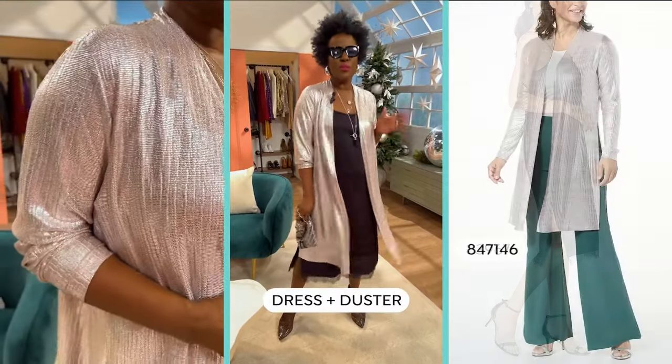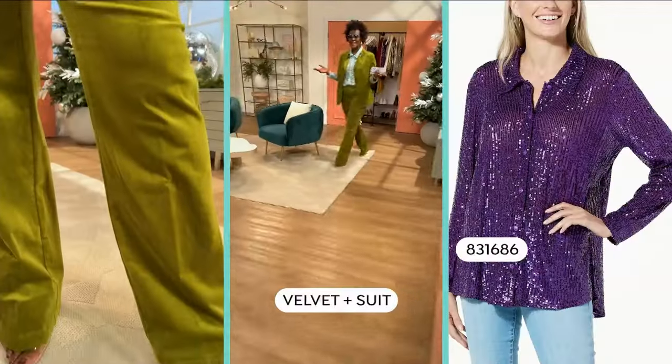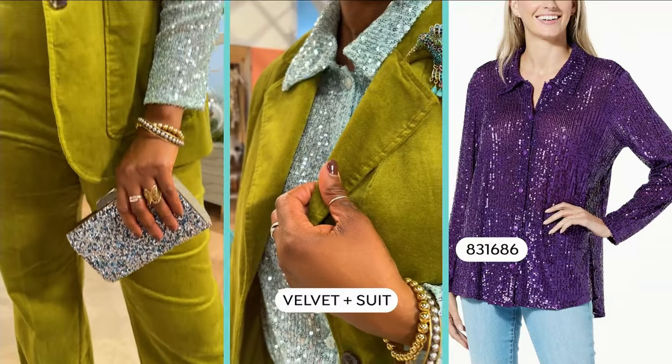A gorgeous metallic duster is the perfect way to bring in the new year in an easy, chic vibe. Last up is the suited look. This look is all about color, texture, and making a statement.